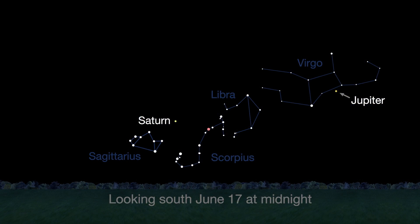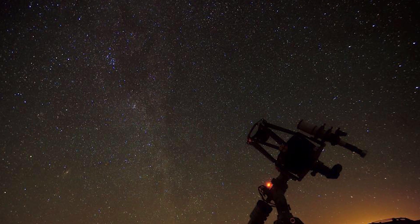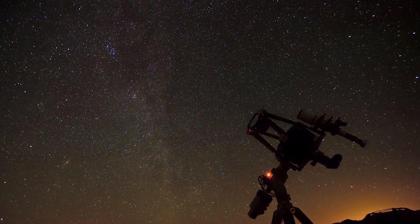The best time to try will be a few hours after Saturn rises at sunset and before Jupiter sets. Jupiter sets at 3 a.m. at the beginning of June and 1 a.m. by the end of the month. To see cool details, you'll need a telescope.